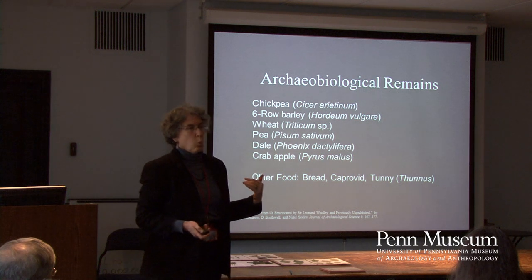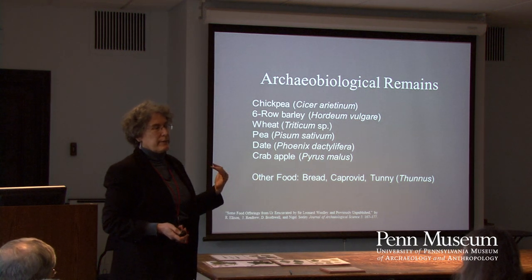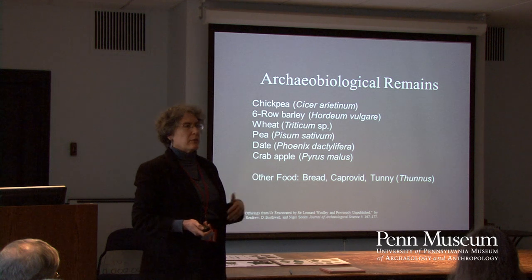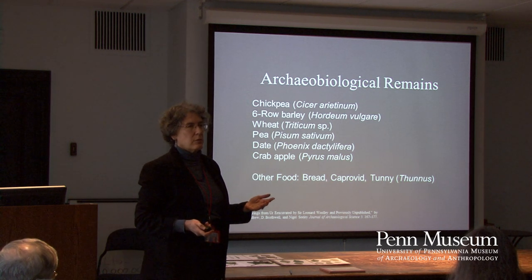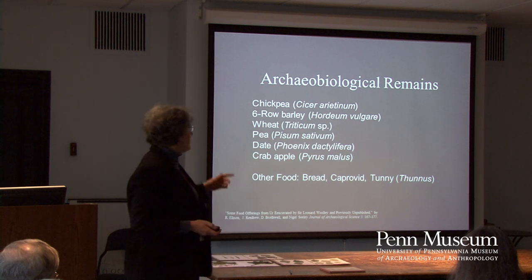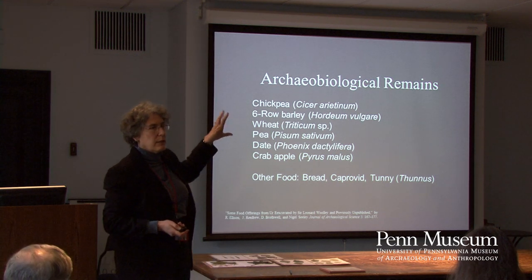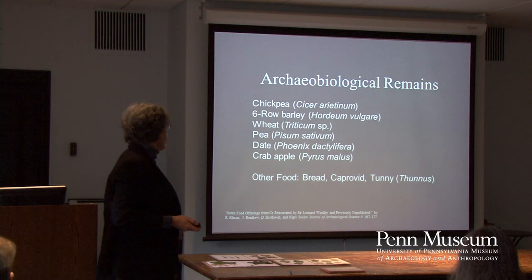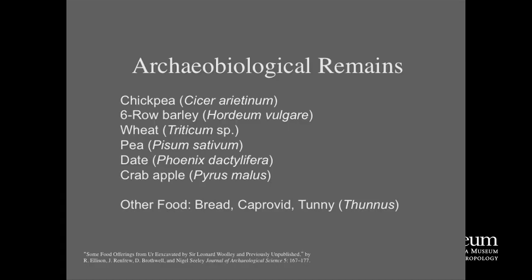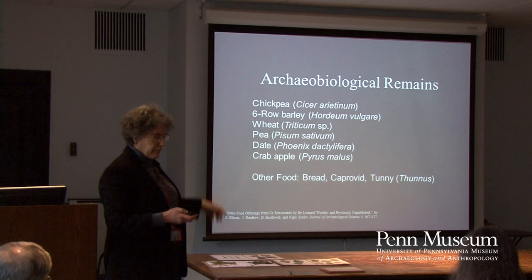In the 1970s, archaeobotanist Jane Renfrew looked at some of the actual plant remains found at the site in the burials. So there are actual plant remains, not just these images of plants: chickpea, six-row barley, wheat, pea, date, and crab apple. There was also capriovid — sheep or goat, they're hard to tell apart — and honey fish.